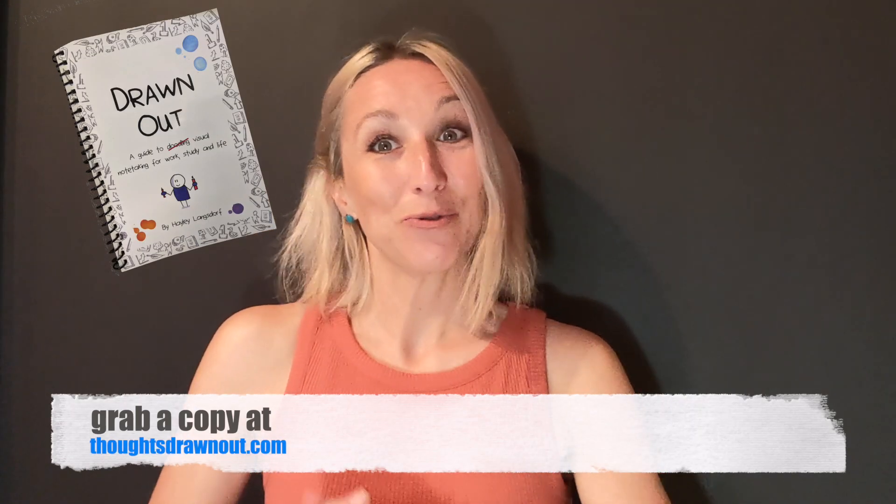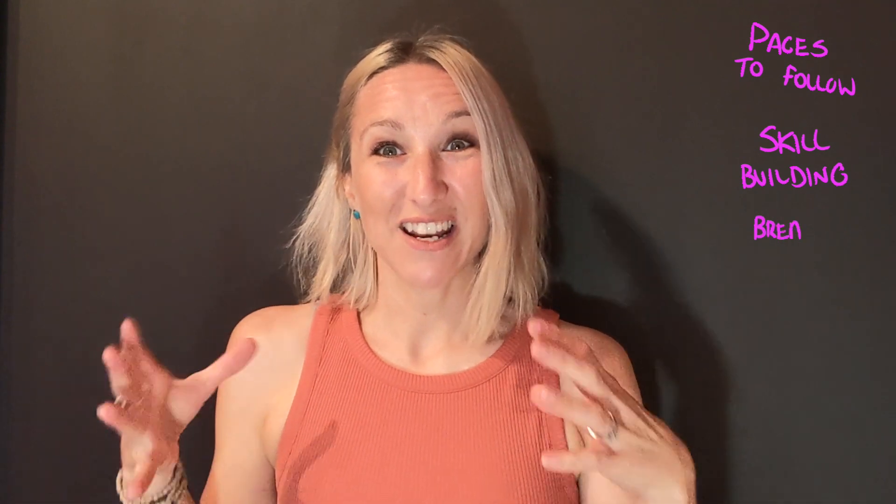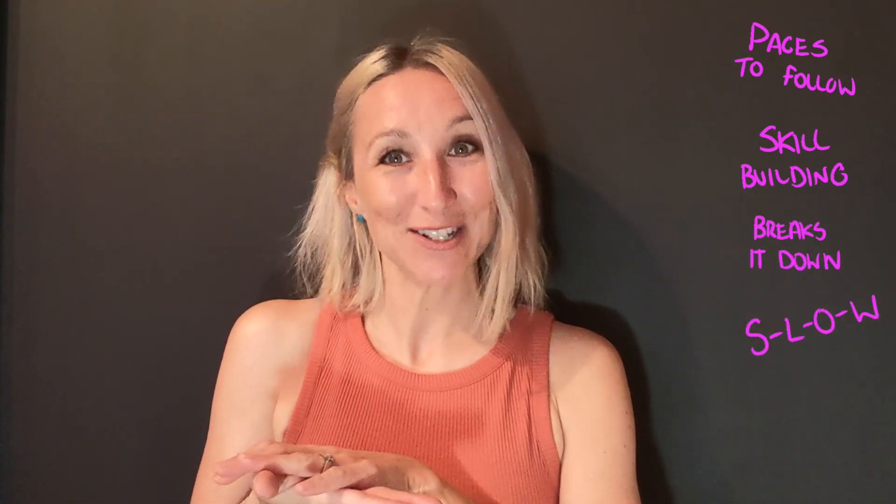If you'd like to learn more about sketchnoting, I do have a book called Drawn Out that teaches you the fundamental skills. Get your hands on that and it will give you some pages to follow along with and skills you can practice. It breaks things down at a slow pace — it's a book, so you can stare at the page for as long as you like. It's a great place to start.